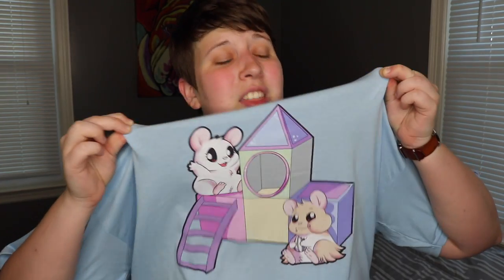Before I get on with the video I do want to mention really quick that I do have hamster merch available now. This is one of the t-shirts, you can get it in any color — I got it in light blue and I think it's so cute. I also have stickers and phone cases, so the link to that will be in the description if you're interested.